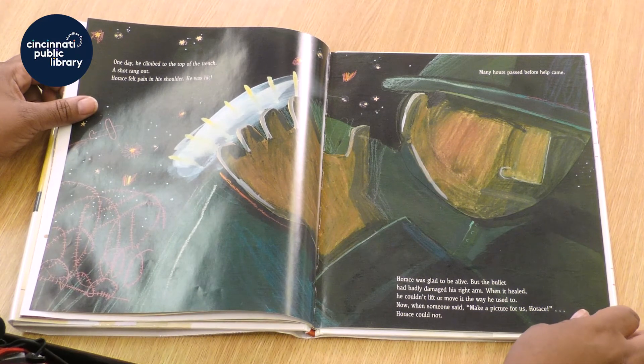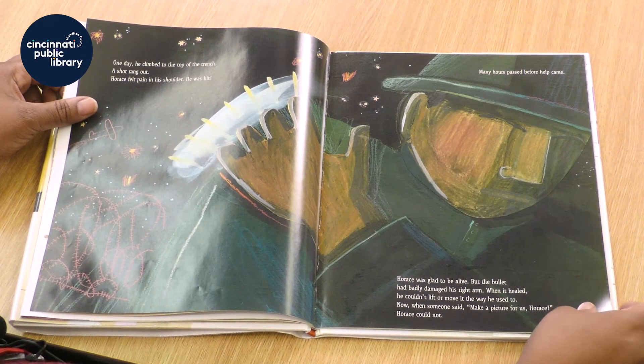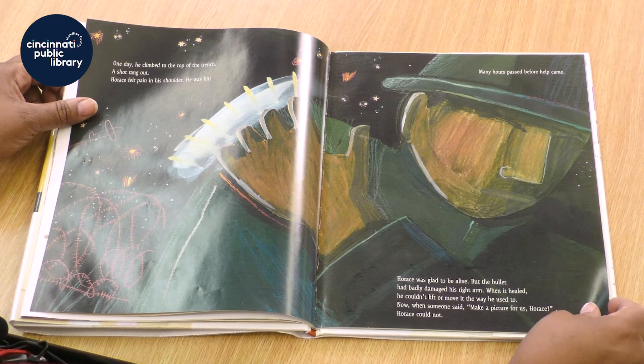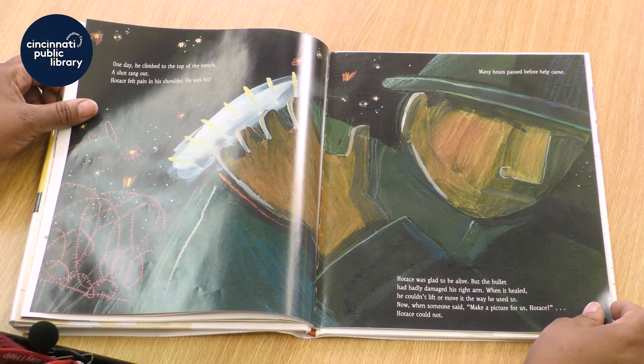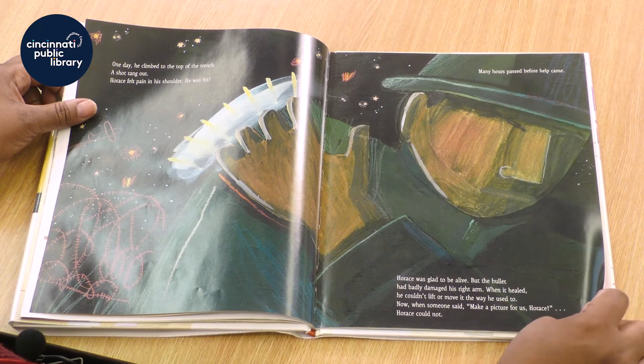One day, he climbed to the top of the trench. A shot rang out. Horace felt pain in his shoulder — he was hit! Horace was glad to be alive, but the bullet had badly damaged his right arm. When it healed, he couldn't lift or move it the way he used to. Now, when someone said Make a picture for us, Horace, Horace could not.